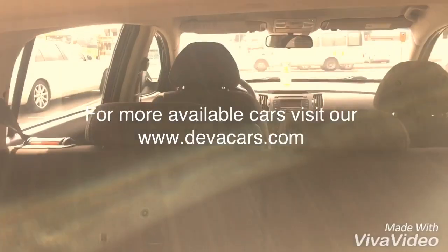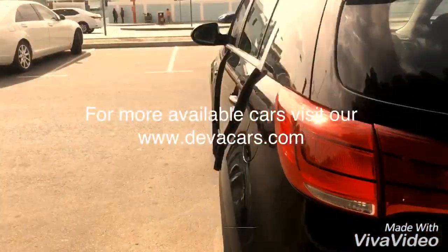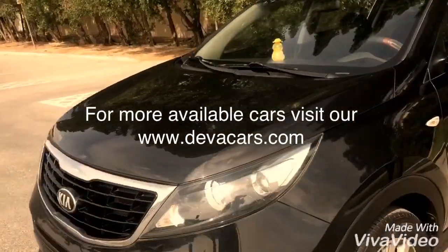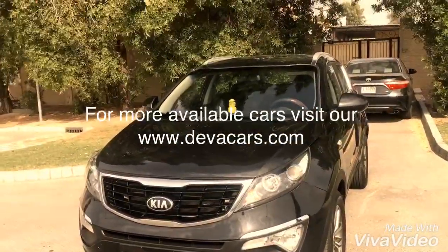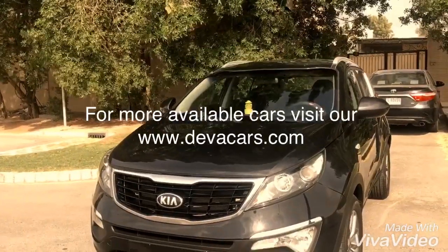If you don't have the documents yourself, ask one of your friends, cousin, brother, sister, wife, or husband — if anybody has the documents, we can do this deal. The car is a four-cylinder engine. We hope to meet you at our showroom. Signing off — Deva Cars.